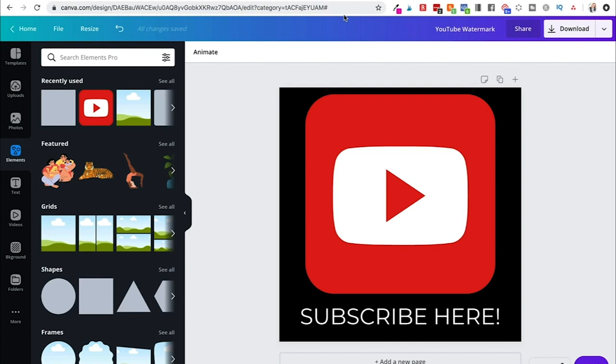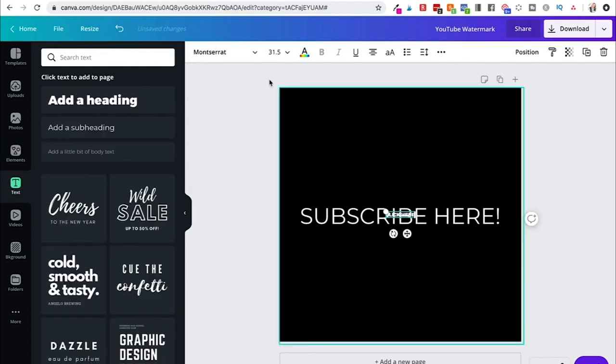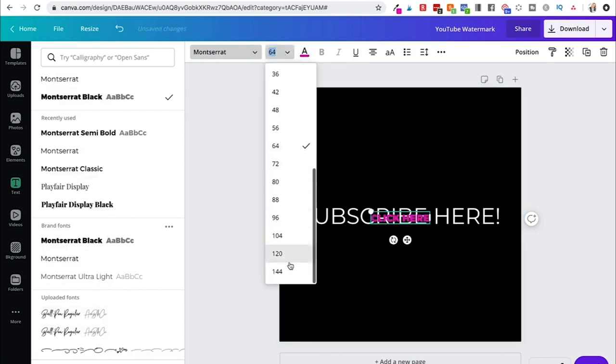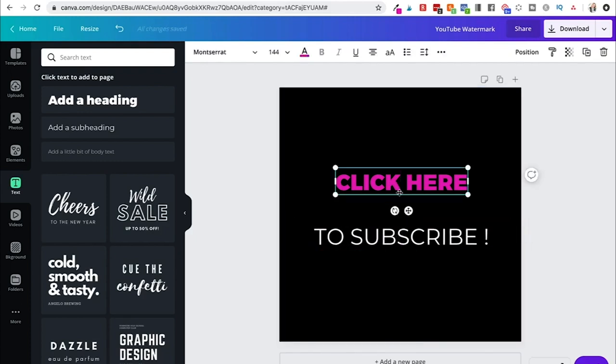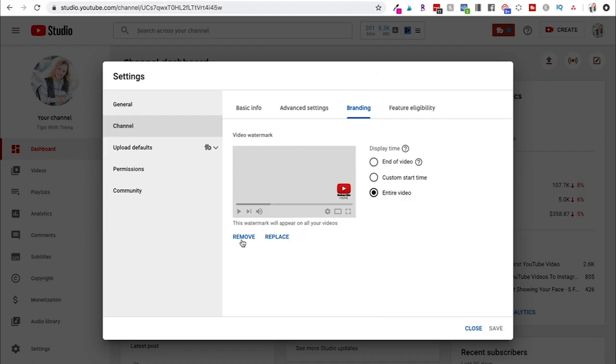You can also just add text — something like 'click here to subscribe' in your brand color. Make sure it's big enough to see, then download it. Come back to your settings, either replace your existing logo or upload a new watermark. I suggest setting it to display for the entire video, as that enhances your likelihood of someone subscribing. Save it and you have your brand new watermark.